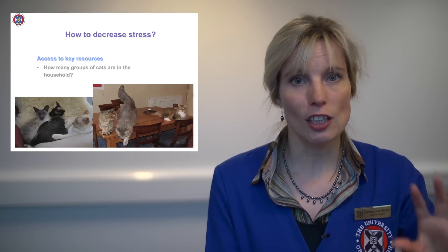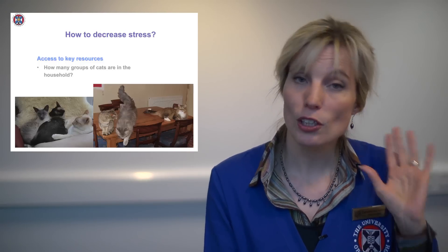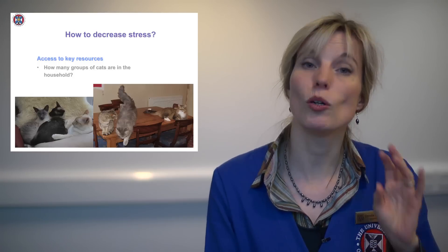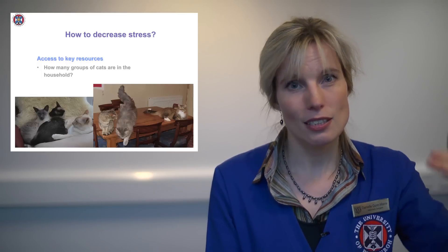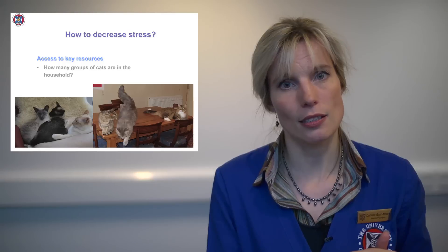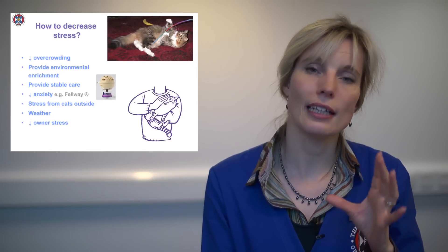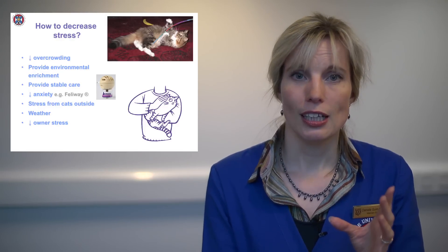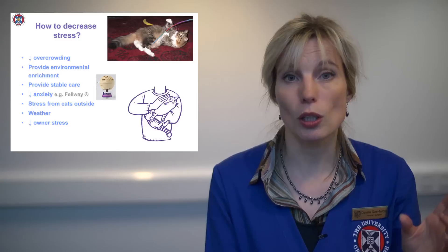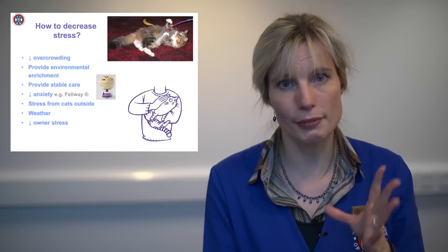It's about having enough resources. We used to talk about having a litter box per cat and one extra — you don't need that if they get on well, but if they don't get on well, that is what you'll be looking at. First and foremost, it is reducing overcrowding. Cats are solitary hunters, which is why they're not great at being social. If you're having behavioural problems, it's usually because you've got at least one too many cats, and you need to seriously think about reducing the number in that environment.